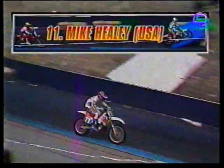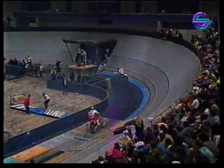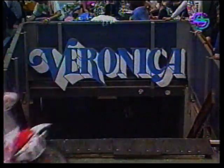The indoor motocross. There he is, Mike Healy of the United States on bike number 11. You can see what sort of circuit they've constructed here at the Ahoy — it looks like a velodrome. Well, that's what it is. It's been turned into a cycling circuit for this event.